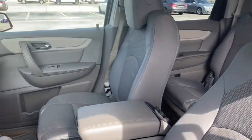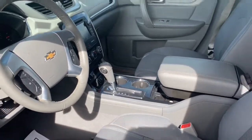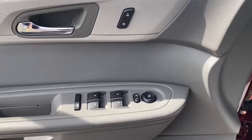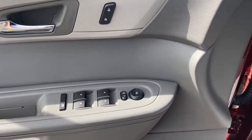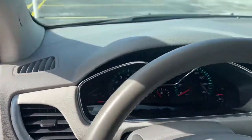The following are some of this vehicle's highlighted options: 3rd row seat, keyless entry, wood grain interior trim, iPod and MP3 input, heated mirrors, fog lamps, remote engine start, satellite radio, backup camera, and a V6 cylinder engine.